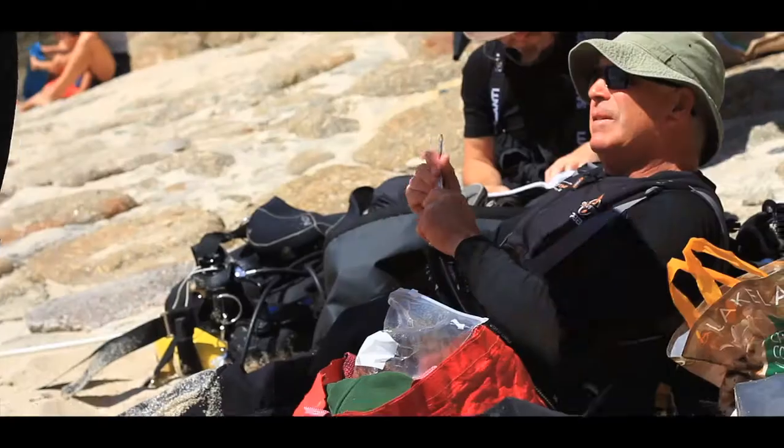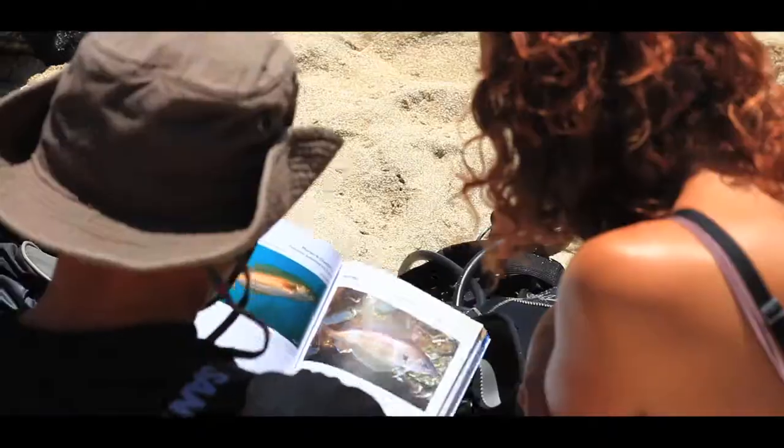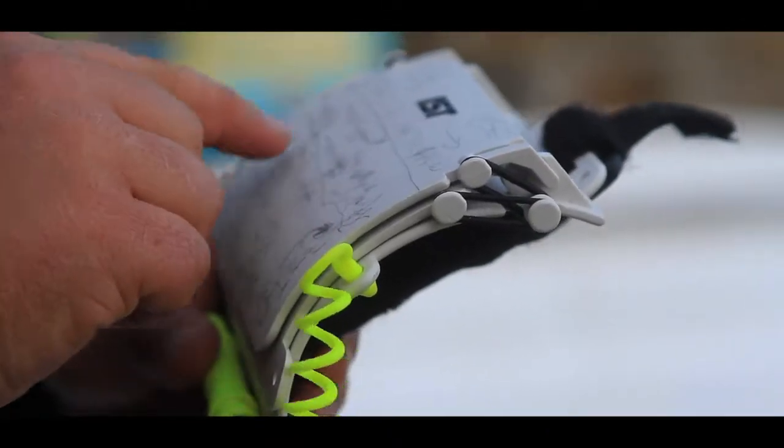After each dive, the volunteers are given a survey form to complete, for which they identify the species and habitats they've seen either by referring to photos they took on the dives or notes that they have made.